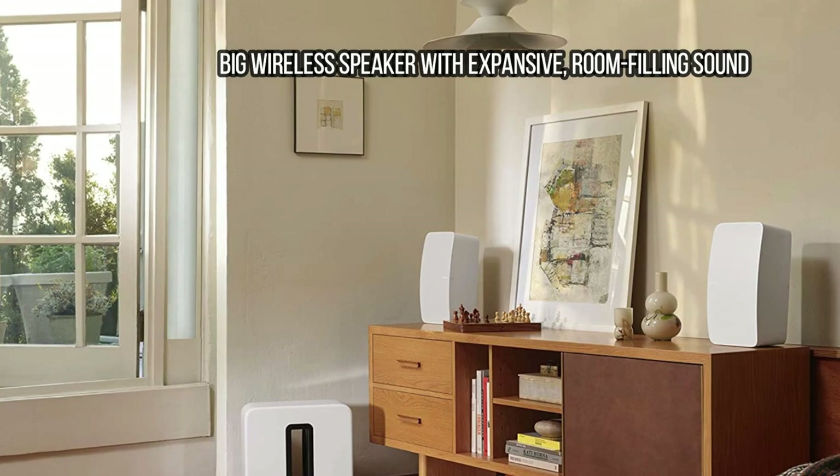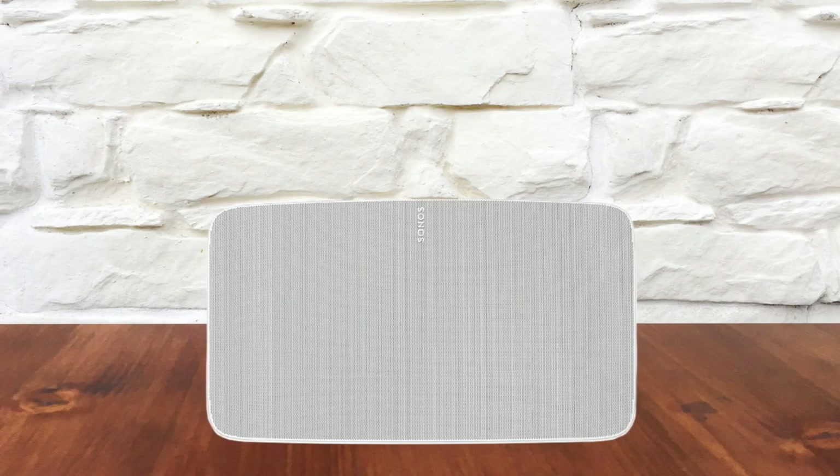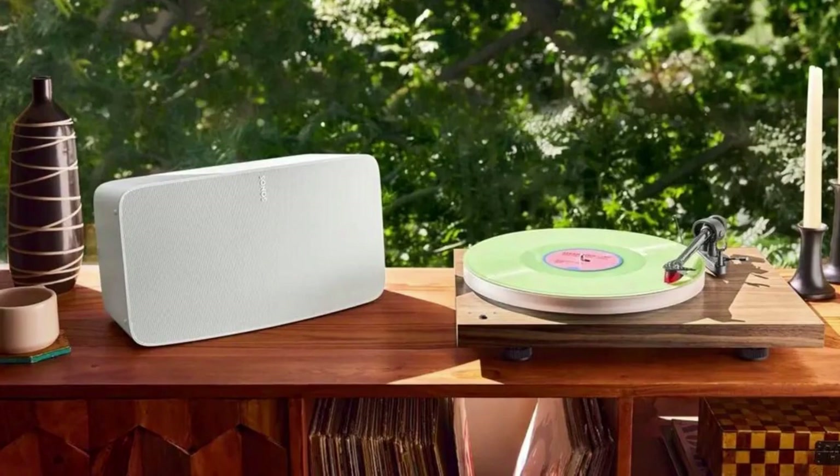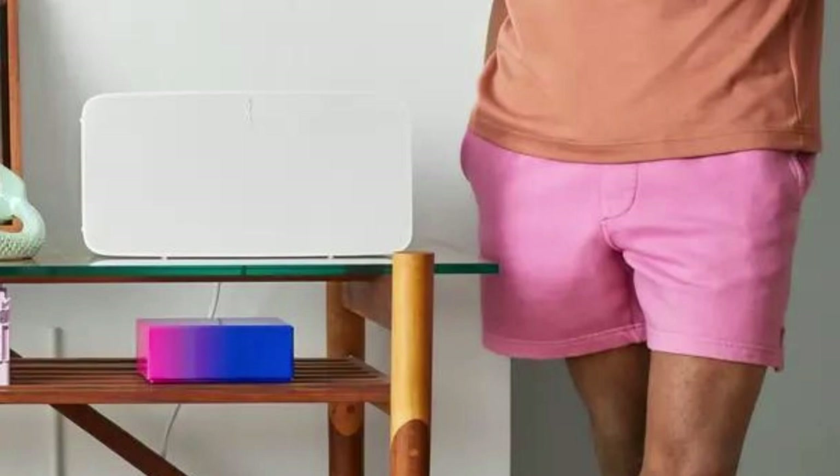At number 4: Sonos Five — a big wireless speaker with expansive, room-filling sound. The Sonos Five will look very familiar to anyone who knows the Sonos Play:5 Gen 2 from 2015, or even the 2009 inaugural Sonos Play:5, originally called the S5. Considering the brilliance of Sonos' innovative, long-standing, and highly popular multi-room speaker lineup, that's no bad thing.